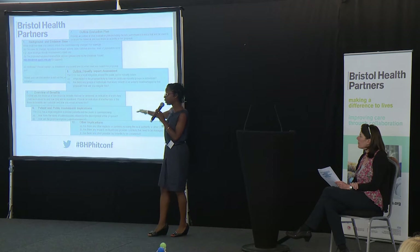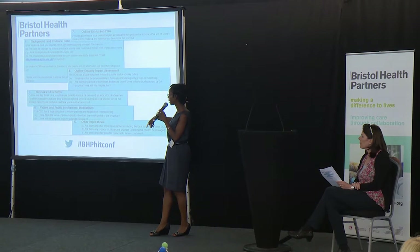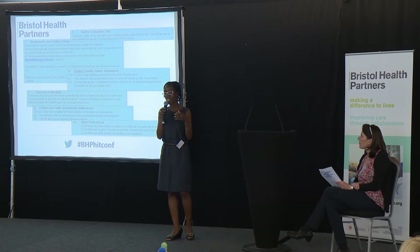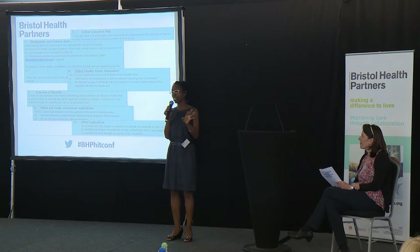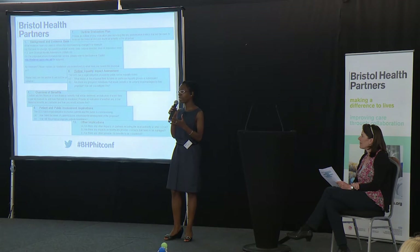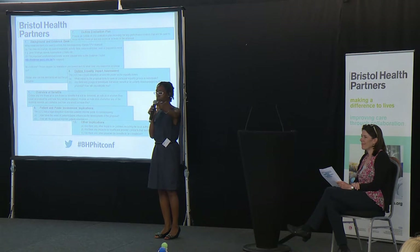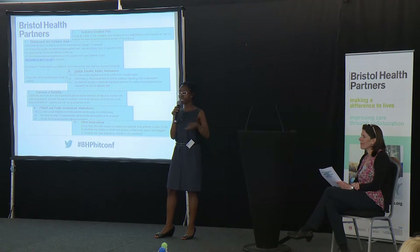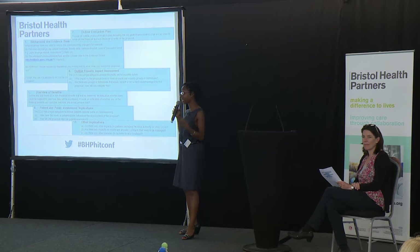We have a legal obligation to involve patients and the public, so we ask: how have you involved patients and the public? Are there any other implications or impact on partners? This is something we've also missed a trick on in the past — we've said 'if you do this, it'd be brilliant,' and then somebody in primary care will say 'that's brilliant, but you're increasing my workload over here,' or the council will say 'we're already doing something.' So we try to get people to think about what they're doing and the knock-on effect around the system.